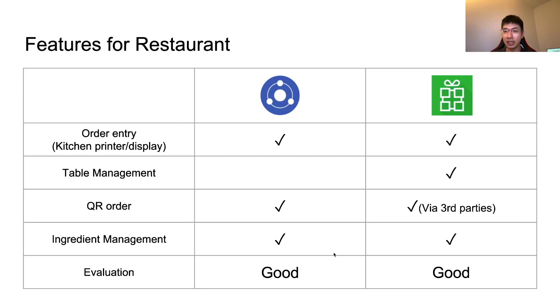As an evaluation, I can say both Kasier and Loyverse have good features for restaurant businesses.